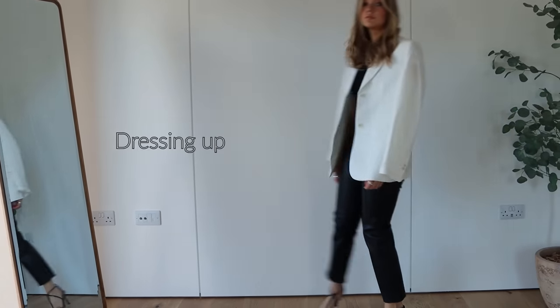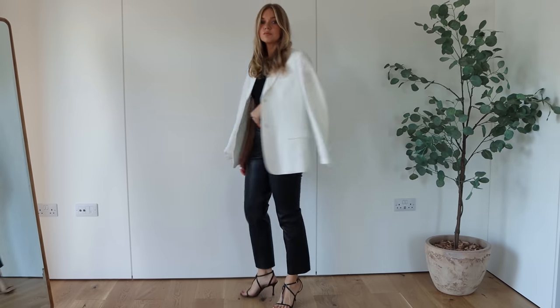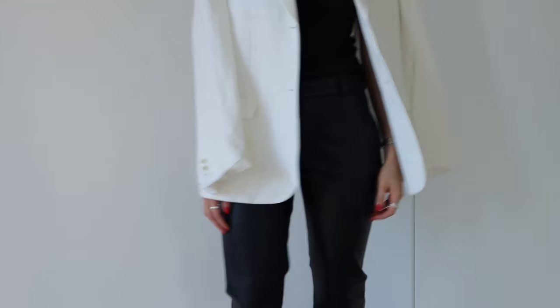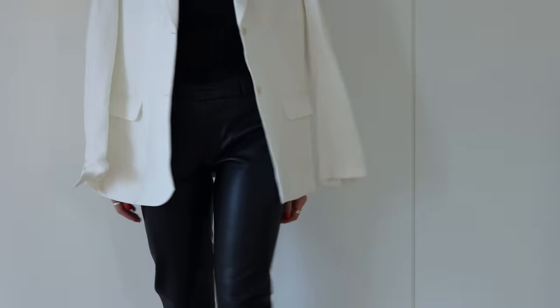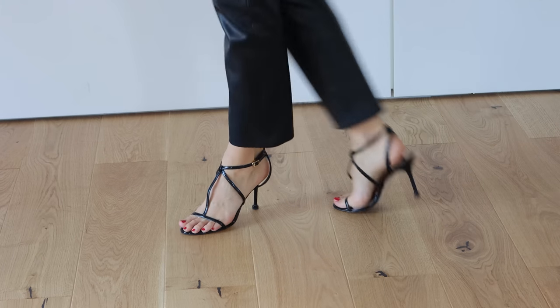Leather trousers are such an easy one to wear in the evening and I always love dressing mine up. This actual pair is from Zara and they're quite old now so I've linked a few alternatives in the description box below. I love a good monochromatic look so I've paired the leather trousers with a light colour blazer just to lift it up a little bit, but you could easily do an all black outfit with either a black leather jacket or a black blazer.